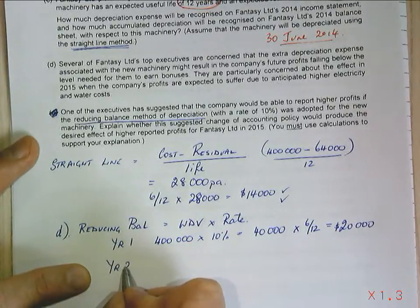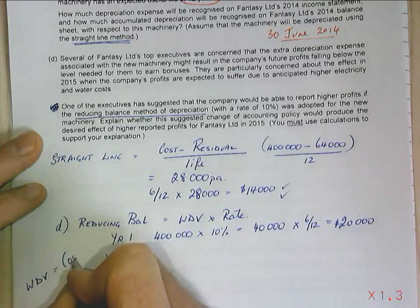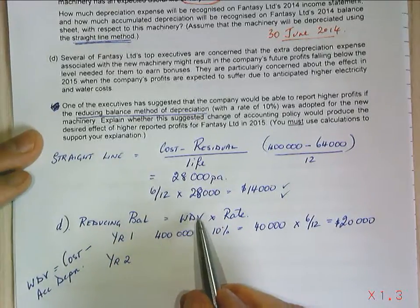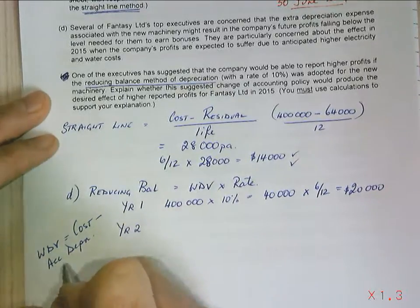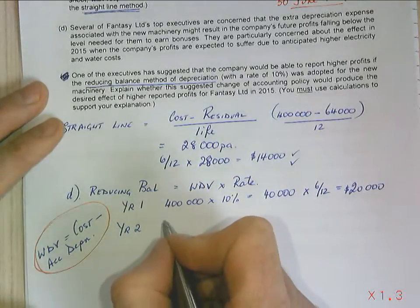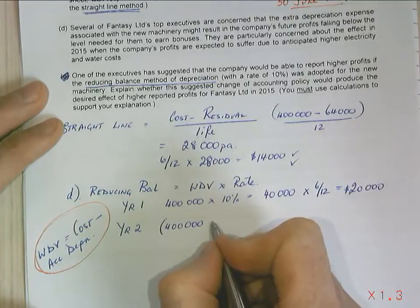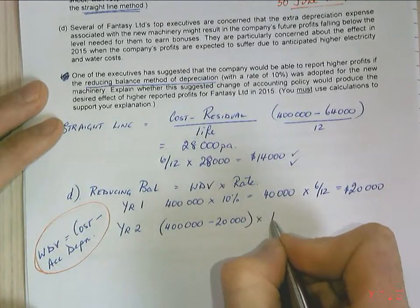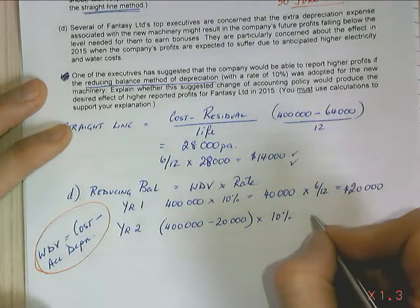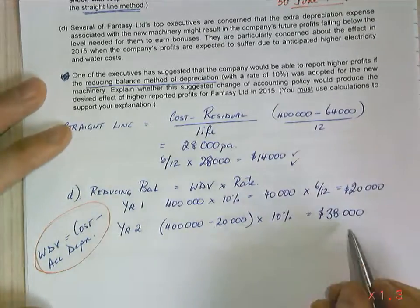For year two, written-down value equals cost minus accumulated depreciation. My cost is $400,000, minus accumulated depreciation of $20,000, times 10 per cent. So $400,000 minus $20,000 is $380,000, times 10 per cent equals $38,000. That's my depreciation expense for year two.